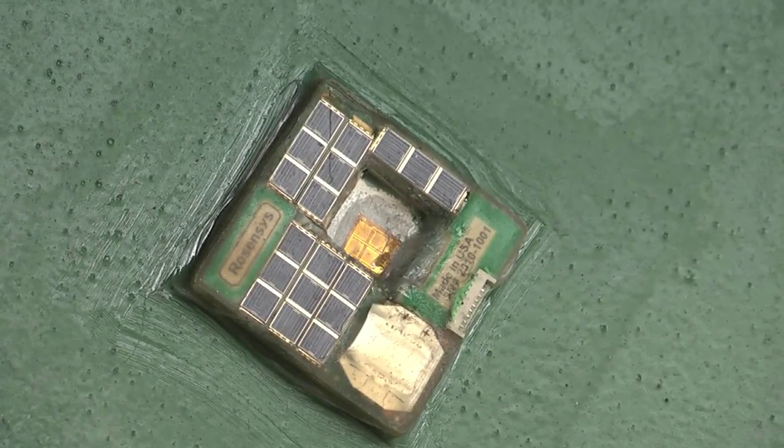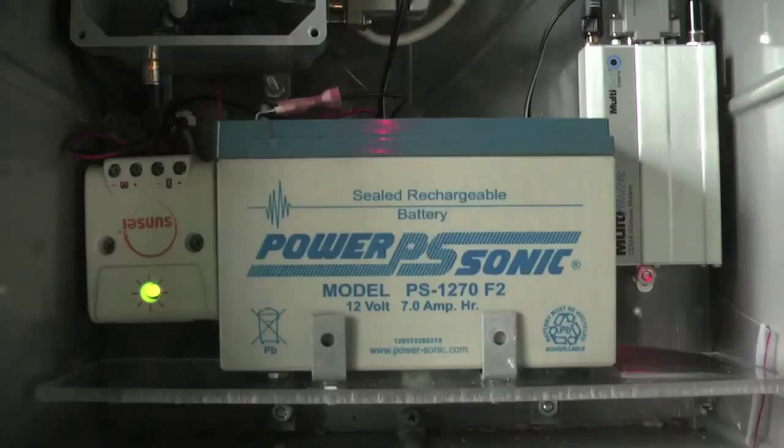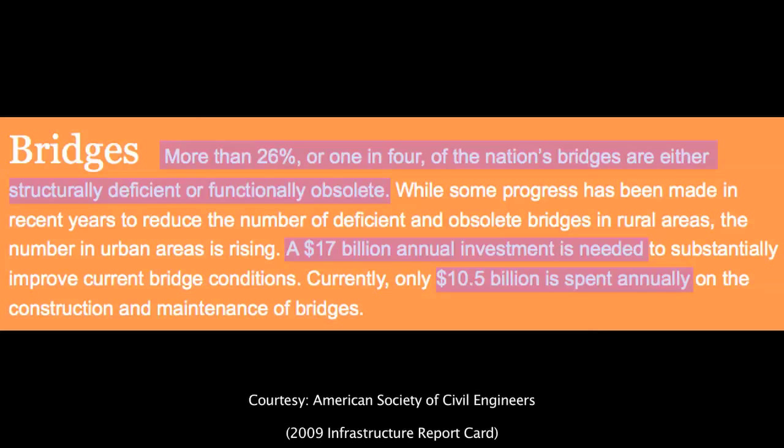From the 600,000 highway bridges that we have in the U.S., more than 70,000 are ranked as structurally deficient.